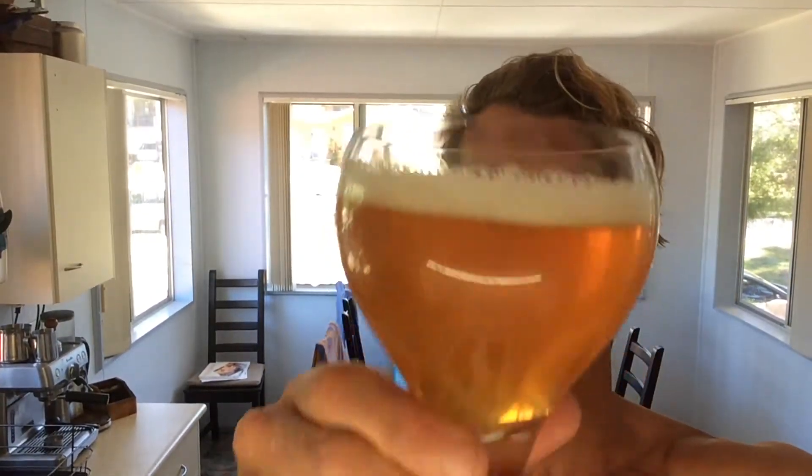It just seems a bit different. Pours a slightly hazy gold colour.